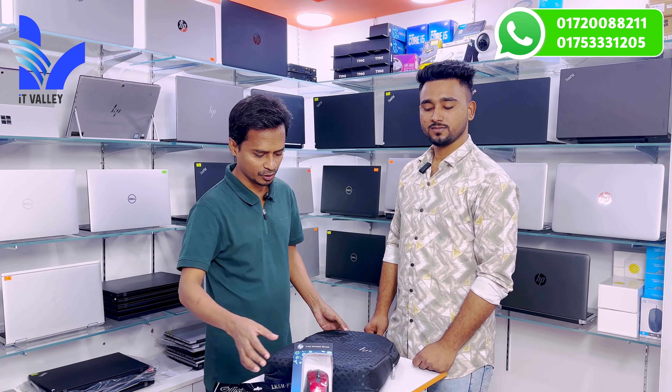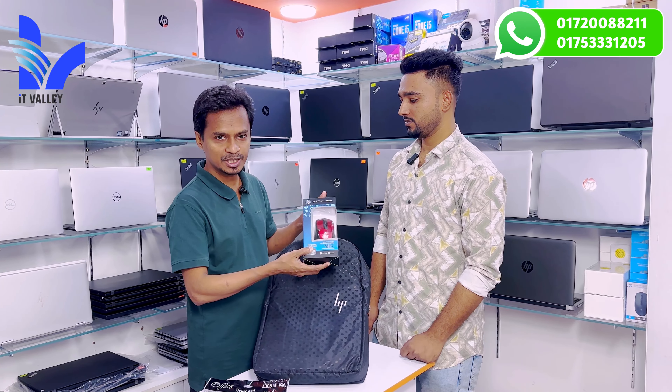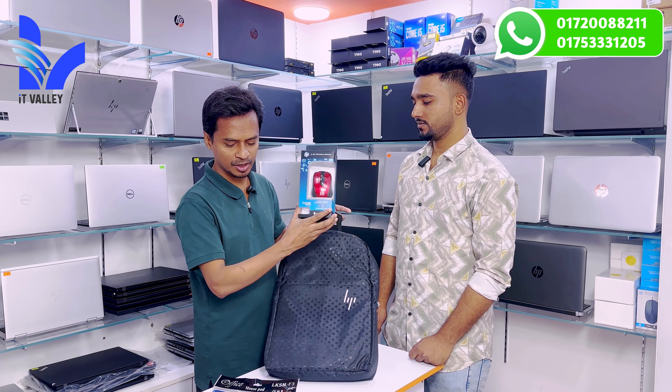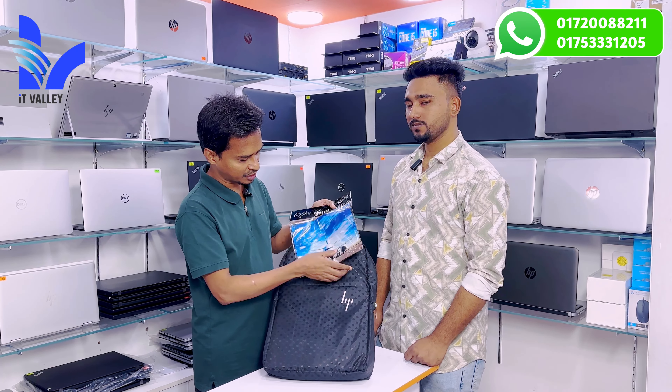We also received a gift — an HP wireless mouse. So we now have the laptop and the mouse together.